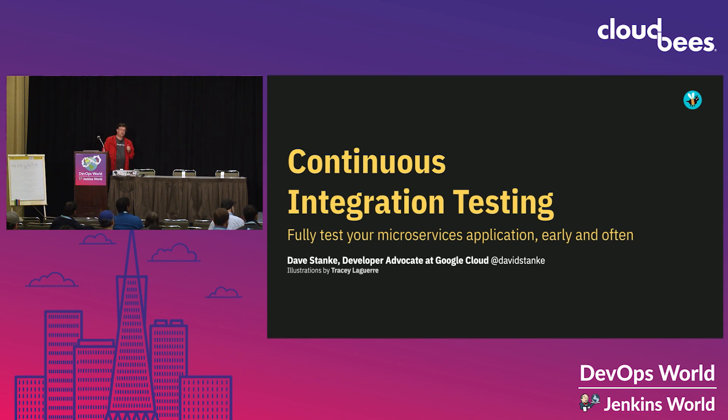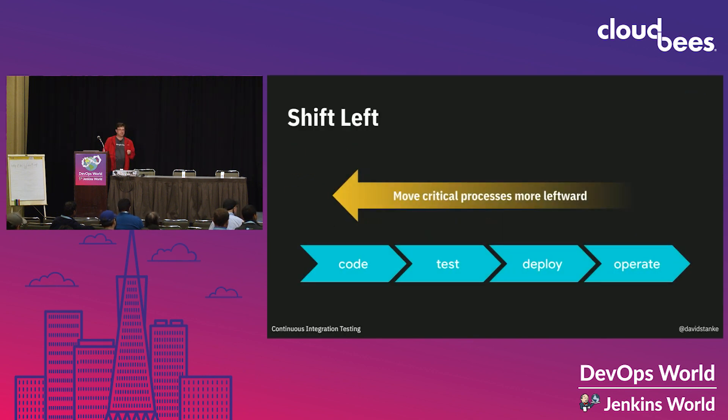You've probably heard the phrase 'shift left.' What does that mean? We envision our software development lifecycle moving from left to right, and shifting left means to incorporate critical processes earlier in the cycle. Why? Because software gets more complex as it moves from left to right, which means that the cost of addressing problems gets exponentially larger.